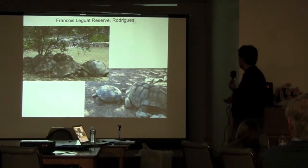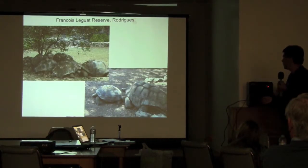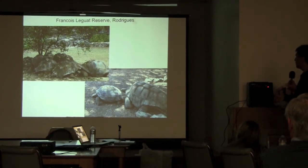It's really a neat thing to see. There are about 150 tortoises now, just reproducing naturally and doing their thing. His next step is to try to get them out onto the rest of the island.